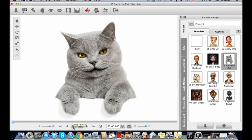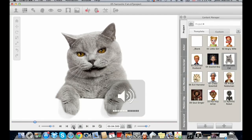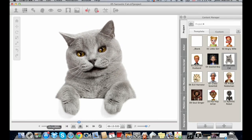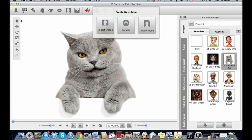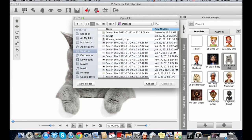Inside Crazy Talk, the interface is laid out in a GarageBand-type style. We have content you can use, or you can make your own. To show you what the output looks like, we're going to take a 2D image and bring it to life. We start by importing a digital photo from the top left-hand side of the screen.